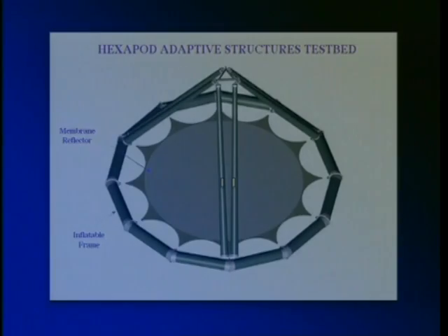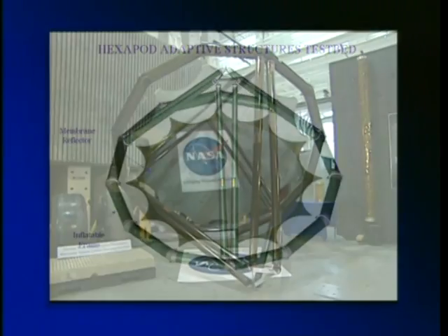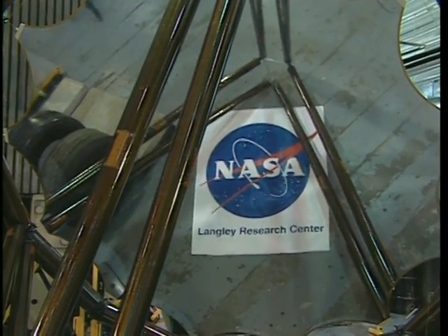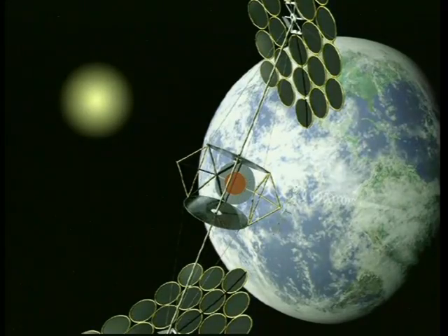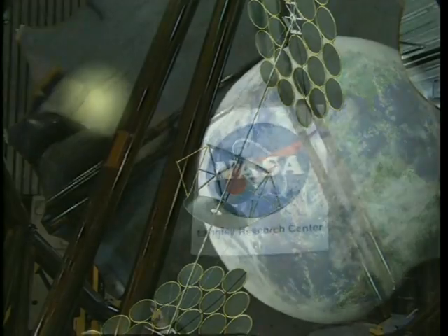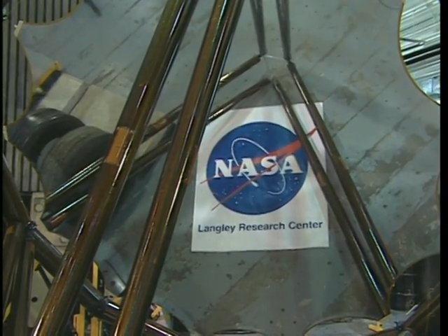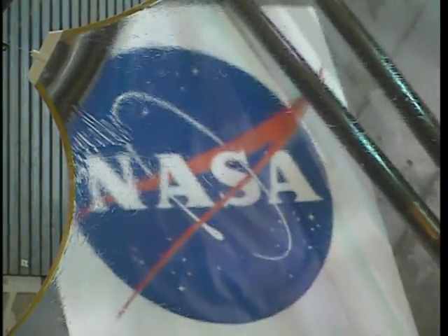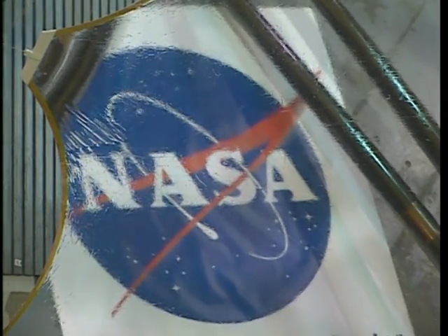Because inflatable and membrane structures are very large and lightweight, they will also be very flexible. This means that the structures will tend to vibrate when disturbed by small external forces. These vibrations can prevent the solar power satellite from accurately tracking the sun, which is critical for collecting solar energy efficiently. In addition, the surface of the microwave transmitting antenna must be kept very flat so that the beam is not distorted.